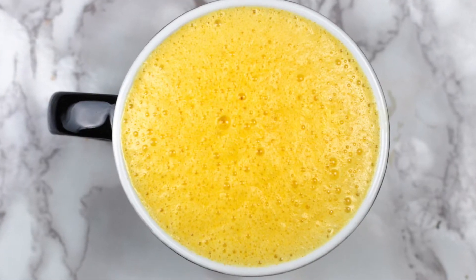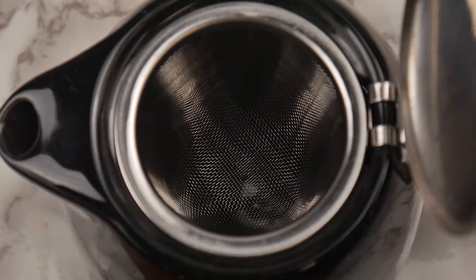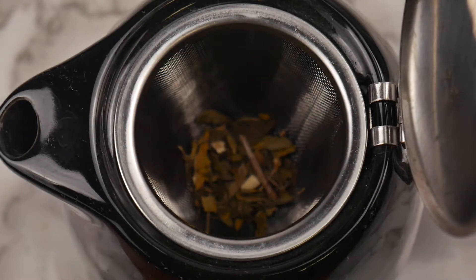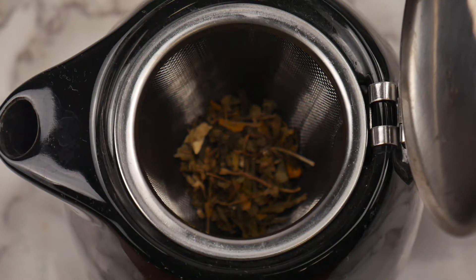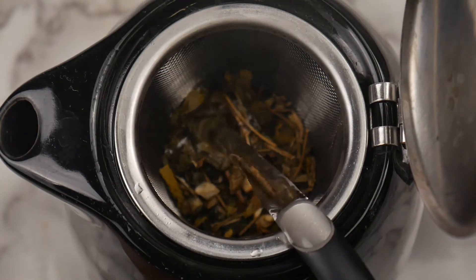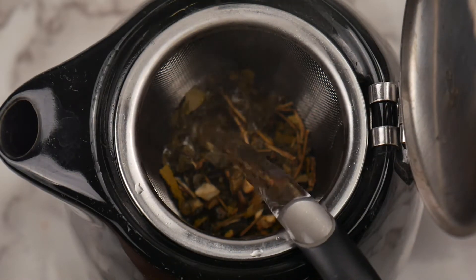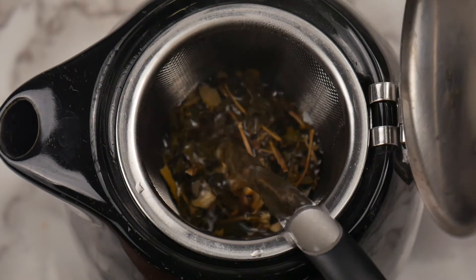Now let's make a delicious recipe using organic brain health. I'm going to start with four teaspoons of my organic brain health tea. I'm using our all-in-one tea set today, which is this adorable little teapot which sits perfectly on top of the little mug that it comes with. This tea set comes in black, red, and blue, and I will link it below in the description in case you want to check it out.